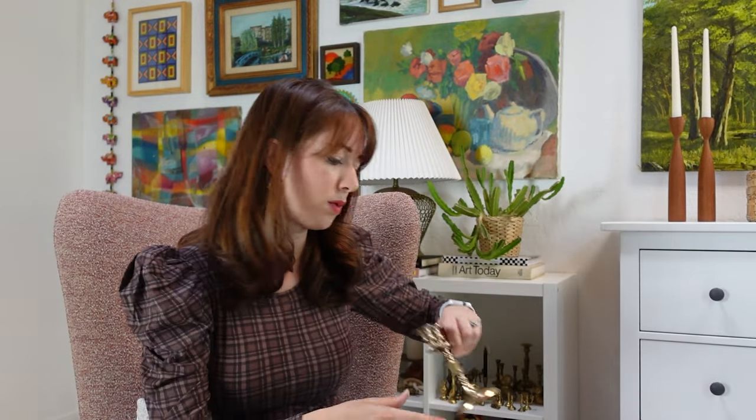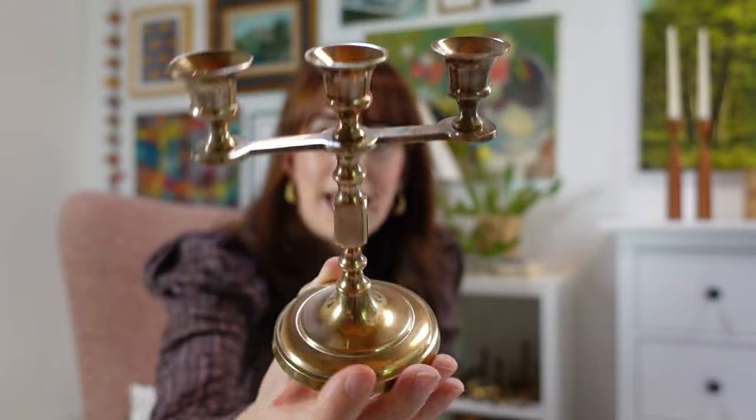Speaking of candles, I also got this really sweet candelabra — three candles, just the perfect cute little size. Usually candelabras are big and dramatic, but I feel like this is more of an understated, sweet candelabra. This actually fits what's called a slim size candle, so you have to keep that in mind. Usually when you're getting vintage candle holders, you may have to get a size of candle that doesn't come readily in the store — you may have to order off Amazon or Etsy, or go thrifting to find them.